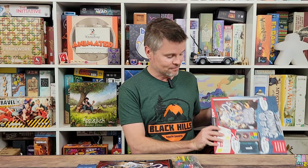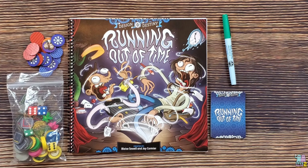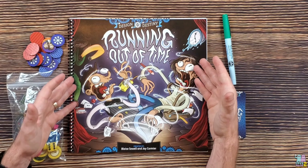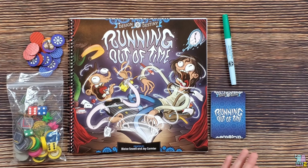Let me show you what you have here with Running Out of Time. I do want to point out that what you see here is a prototype — the final artwork, components, and some rules of the games inside this book are going to be subject to change once it's released from crowdfunding.